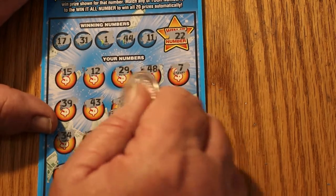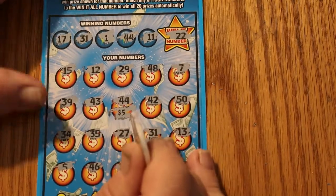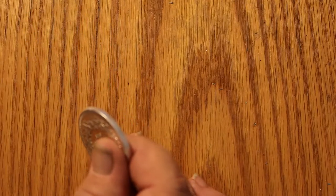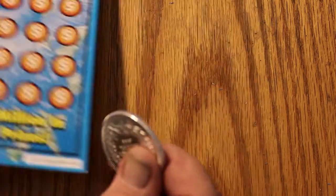Here we go — 44, we got a fiver. 31, we got another $5, and we got our money back. Okay, we're approaching the halfway mark on the money.